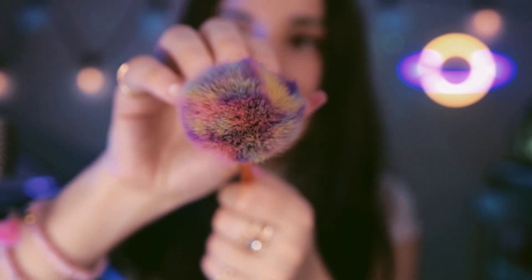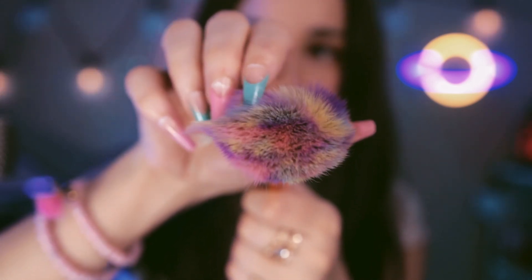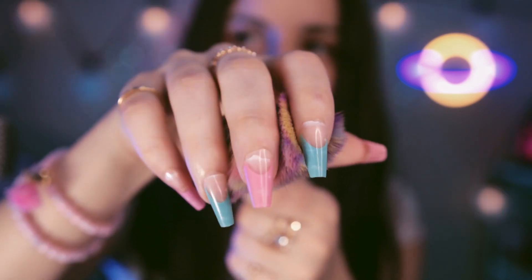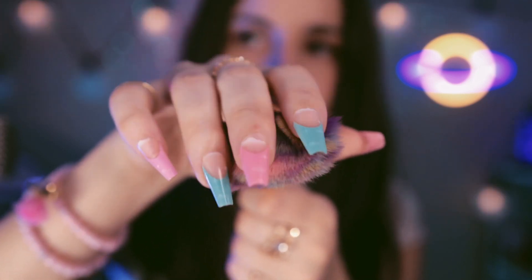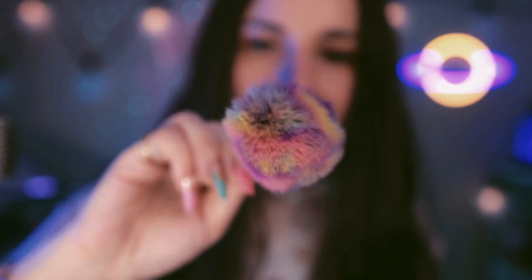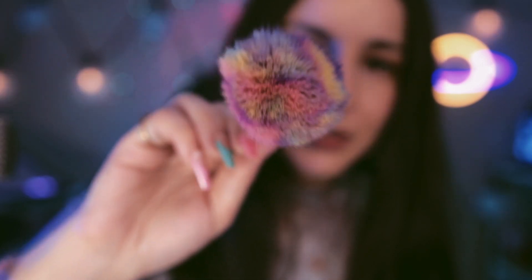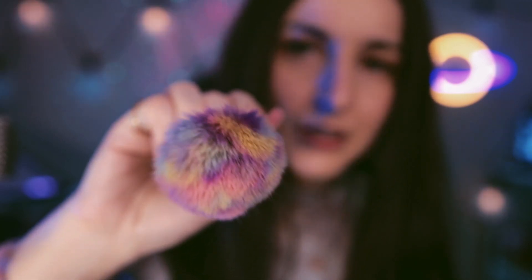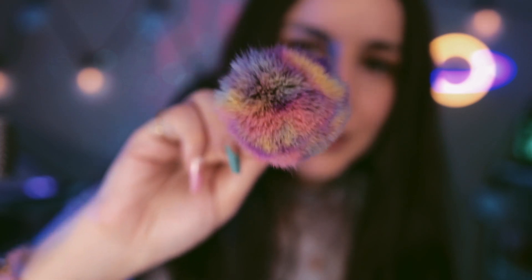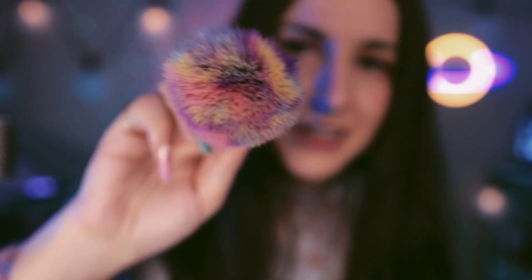Look how pretty this is. Oh, so pretty. I love the colors — teal, pink, purple, yellow. Look how beautiful that is. So pretty. Pretty like you. Pretty like you. It's very hypnotic. I love the sound of it on my ears.